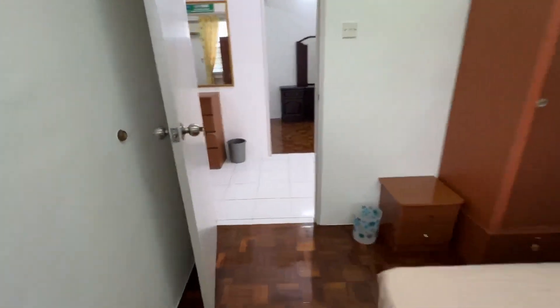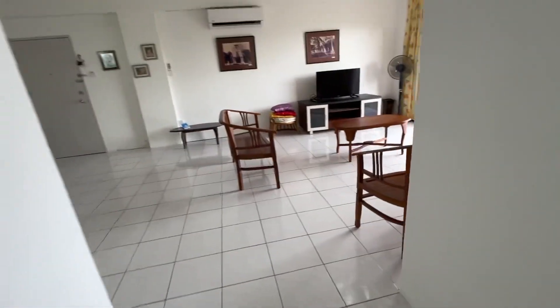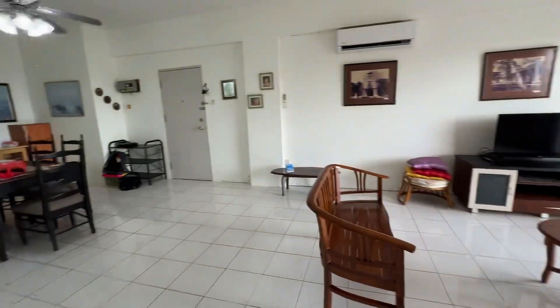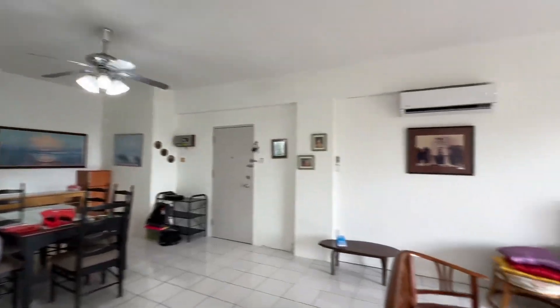All bedrooms have the full module setup, so overall it's quite nice. If any of you are interested to rent this unit in the future, please do contact us. I'm doing a handover video — thank you.